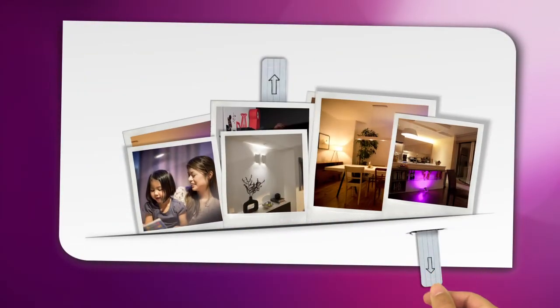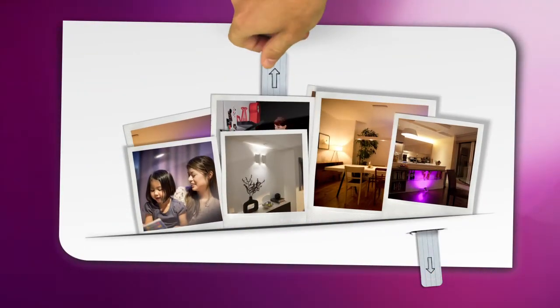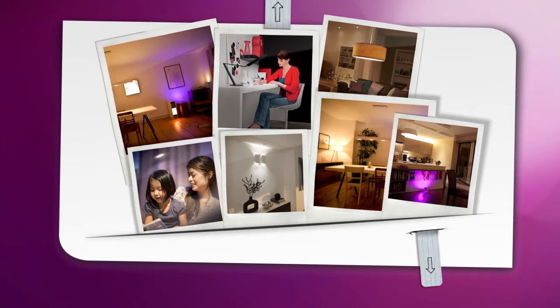Whether you're just looking to make small changes or redesign from scratch, there are so many ways to enhance your living room with light.